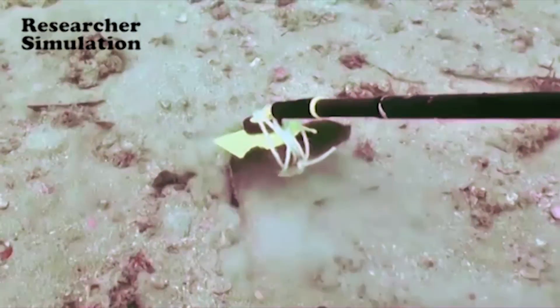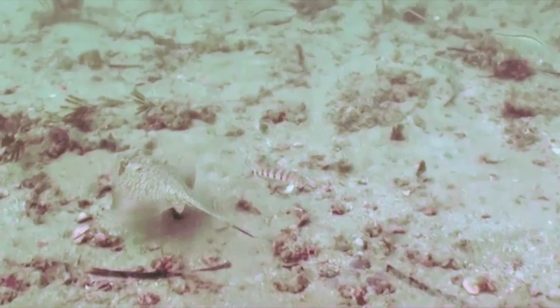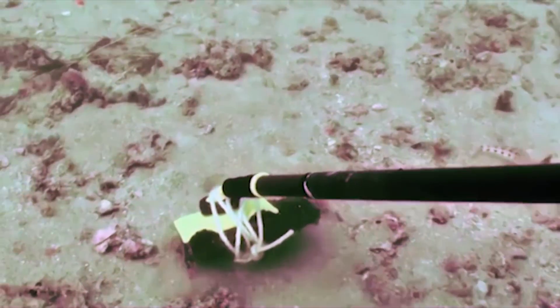To exploit this untapped food source, an innovative hunting strategy had to be developed, and is now passed down from generation to generation within a select group of dolphins.